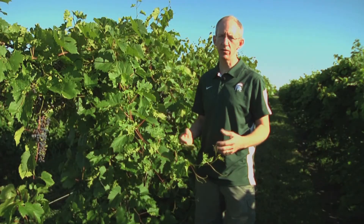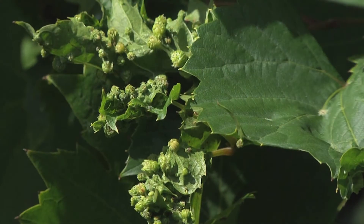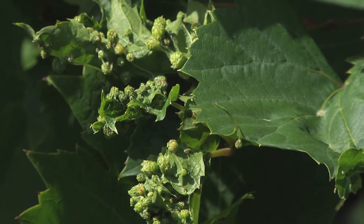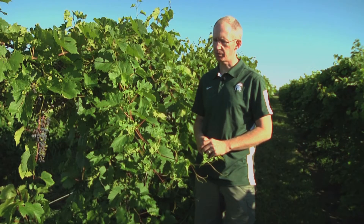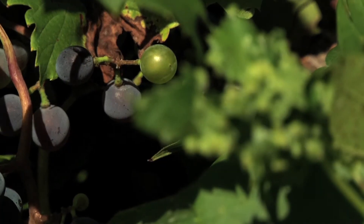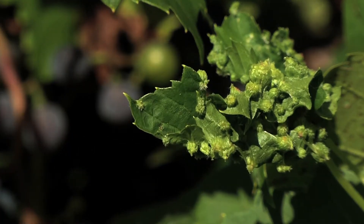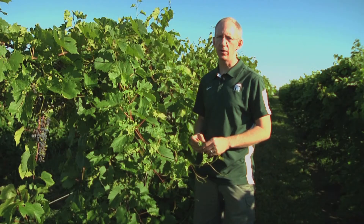Phylloxera continues to be an insect that's native here in this region on wild grape vines, and depending on the variety that a grower may produce, it can become a pest in commercial vineyards. We're here at one of the varieties that's particularly susceptible to grape Phylloxera — Frontenac and some other hybrids tend to be susceptible.